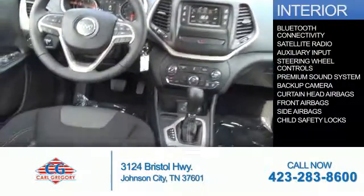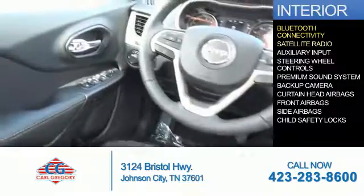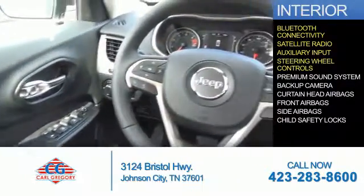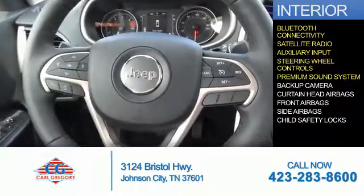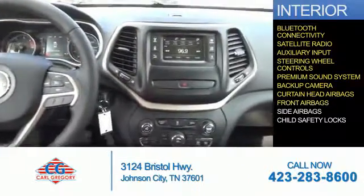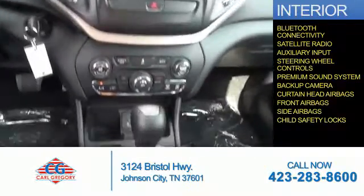Inside you'll find Bluetooth connectivity, a satellite radio, an auxiliary input, steering wheel controls, a premium sound system, a backup camera, curtain head airbags, front airbags, side airbags, and child safety locks.